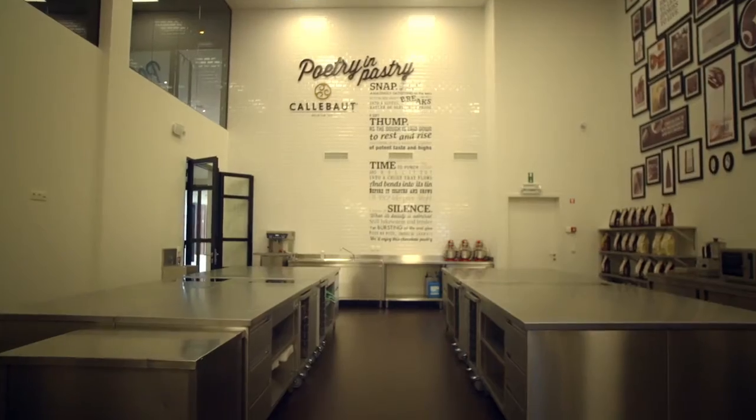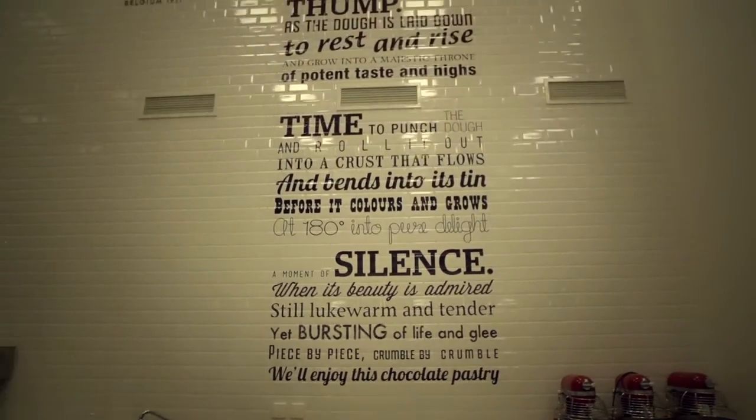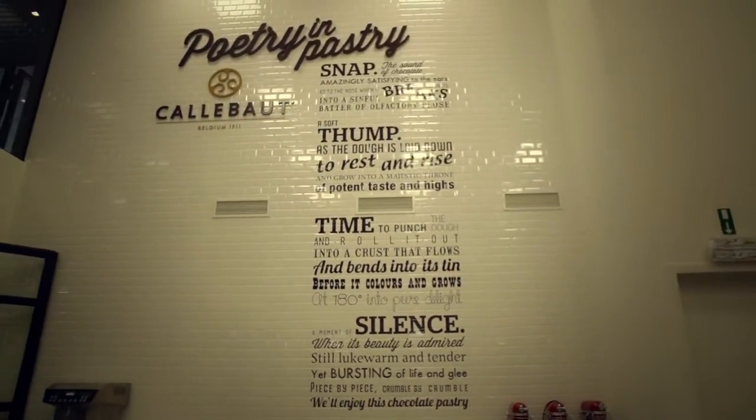Welcome in our third classroom — the pastry classroom. Here people can come and learn about some nice textures, smooth creams, macaroons, and all about sensual products. And it's written on the wall: Poetry in Pastry.